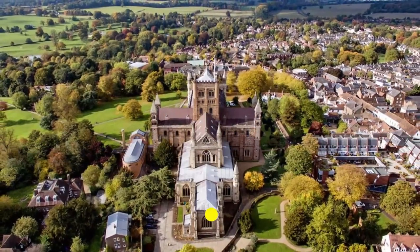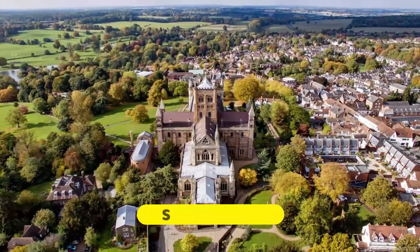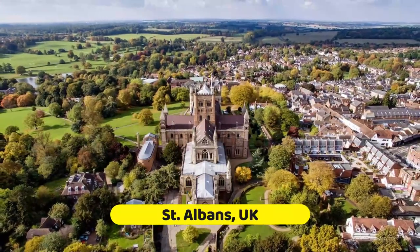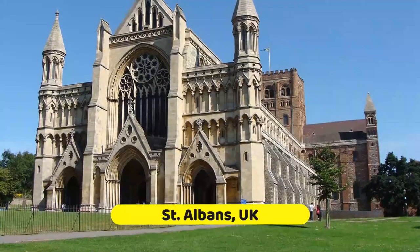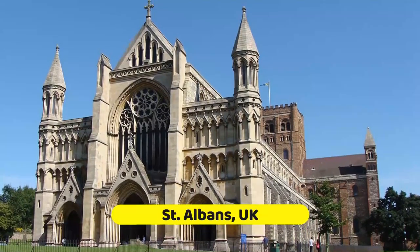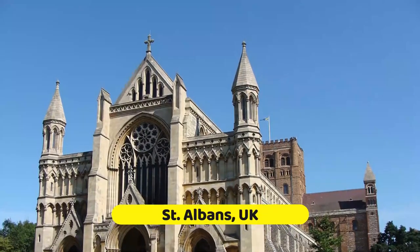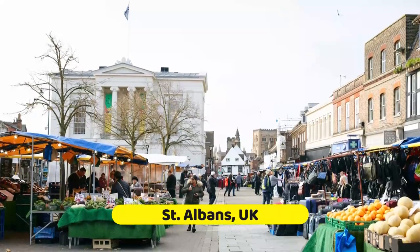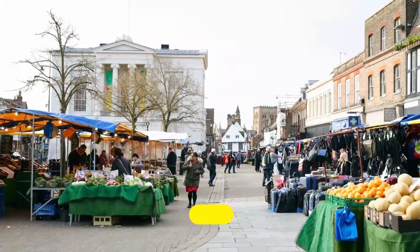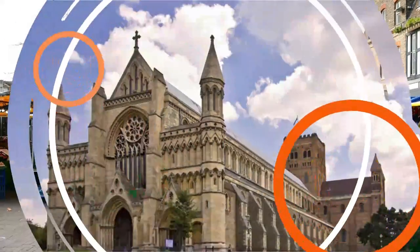The picturesque old market town of St Albans in Hertfordshire lies on a hill above the left bank of the River Ver. The town attracts particular interest because of its 14th century Abbey Gateway, part of the large Benedictine monastery at St Albans that once dominated the town. For more about these and other great places to visit in St Albans, be sure to review our list of the top tourist attractions in this often overlooked corner of England.